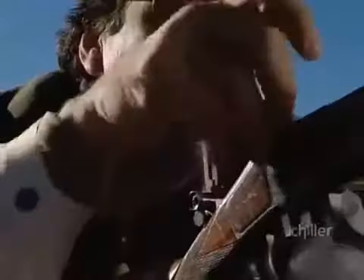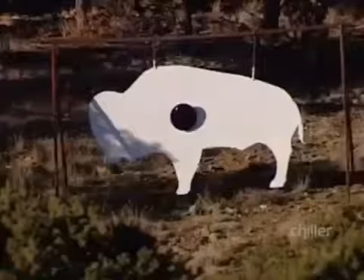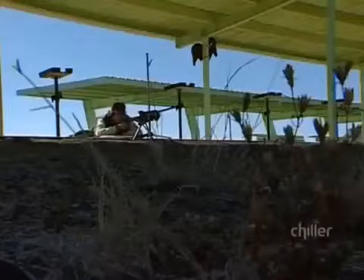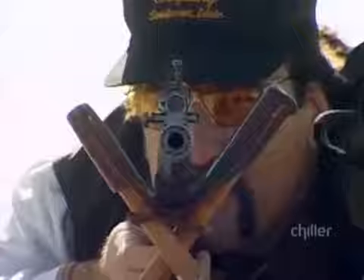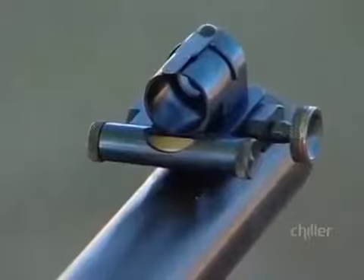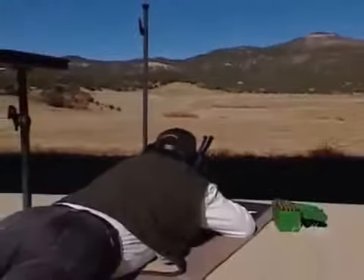In just a moment, Dave Gullow, the world's greatest long-rifle sharpshooter, will try to hit this 16-inch target. No big deal? Well, consider three things: he's using a gun over 120 years old, he's using old-fashioned iron sights, and that target will be over 11 football fields away. The distance to that target is so great that the bullet's taking about three and a half seconds to get there.